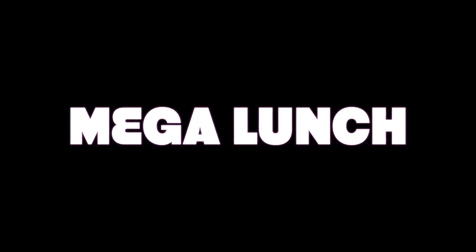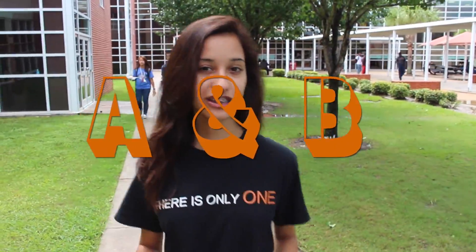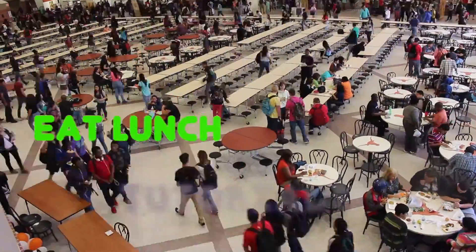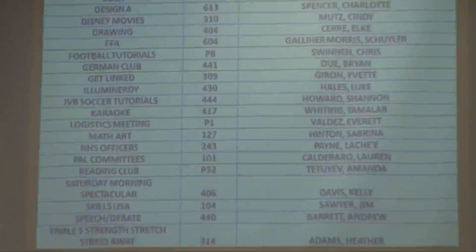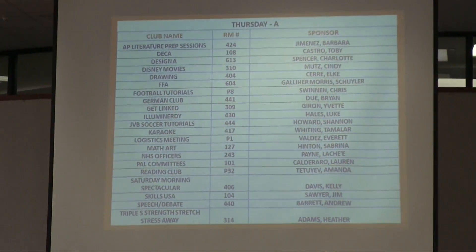Here at Dobie we have a lunch schedule that's a little bit different than yours. Reporter Brooke Flores is here to tell you about Mega Lunch. Here at Dobie we have something called Mega Lunch, which is split into two — A and B — and each are 30 minutes long. Mega Lunch gives you a whole hour to eat your lunch, go to tutorials, or even just to socialize with your friends or the clubs that the teachers here at Dobie offer. There are lists in the cafeteria of the clubs held during lunch and which lunch is being held.